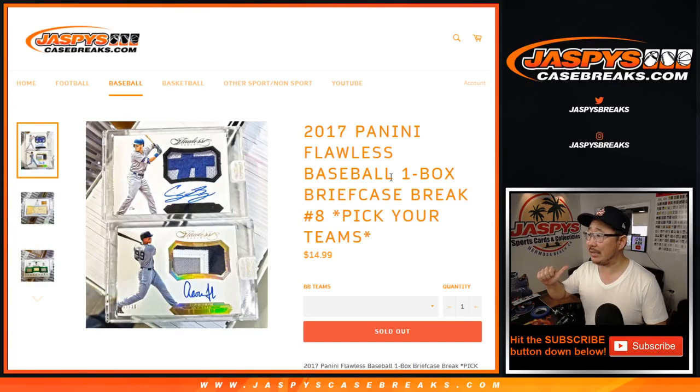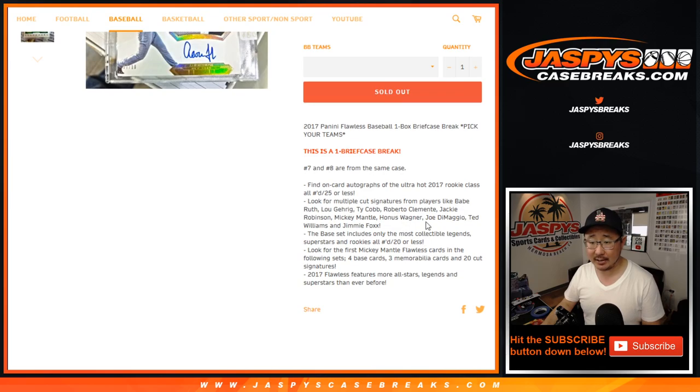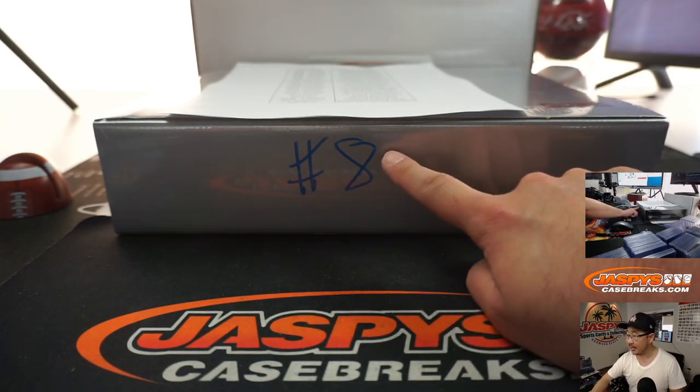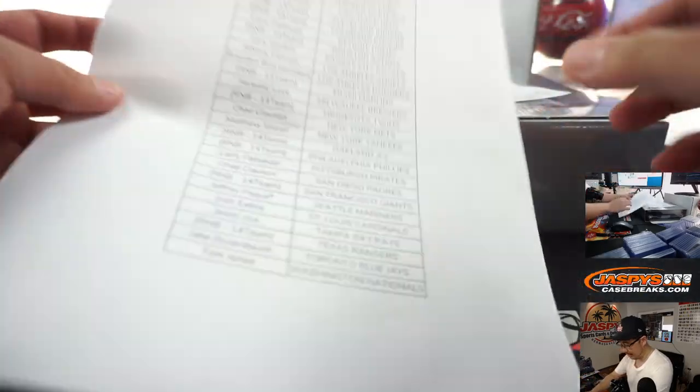Hi everyone, I'm Joe for jazpyscasebreaks.com, coming at you with a one briefcase break of 2017 Panini Flawless Baseball. This is pick your team number 8 from jazpyscasebreaks.com. Remember, Nick popped open the fresh case last night and did number 7 — here is number 8, so you know it's from the same case.